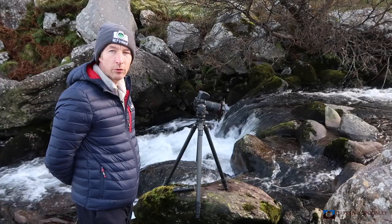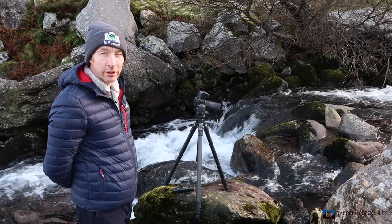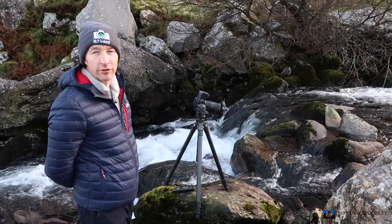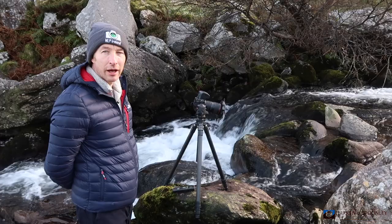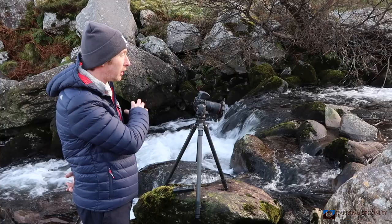Hello and welcome to the next episode of my photography vlog. This is my first shoot of 2018 and I have come in search of some snow. I'm in Killarney at the base of the McGillicuddy Reeks, the tallest mountain range in Ireland, in a place called Hag's Glen. I traveled through Killarney and came out here, looking at the mountains along the way.